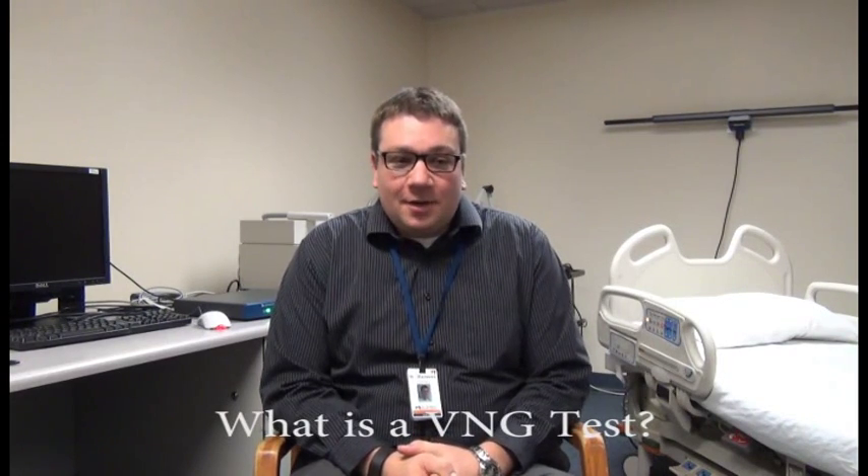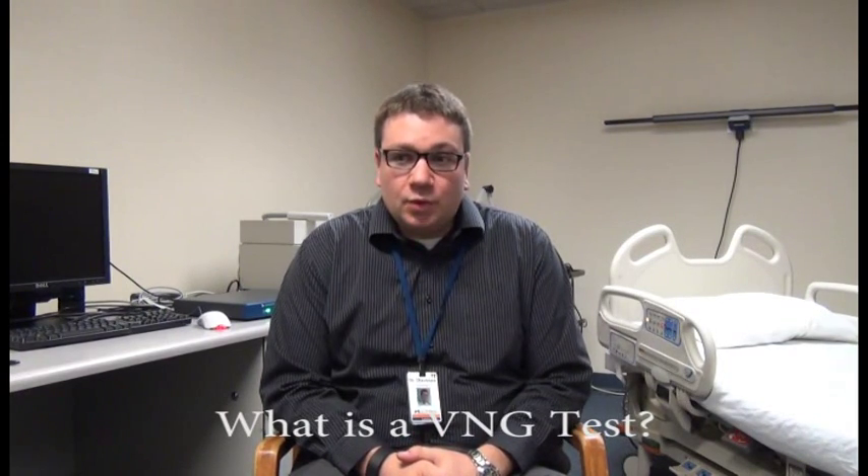A VNG test is a test that we do to help diagnose where the pathology is for somebody who has dizzy problems. VNG stands for video nystagmography. When it's done, it tells us where the problem is in the vestibular system and what's causing somebody's dizziness.